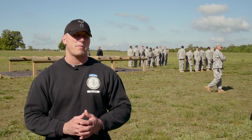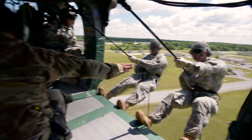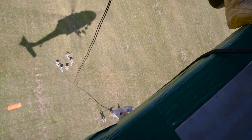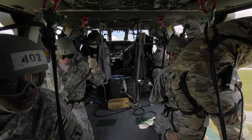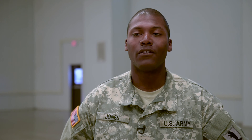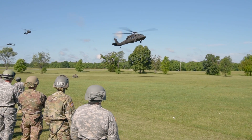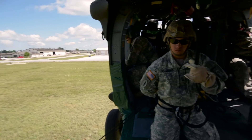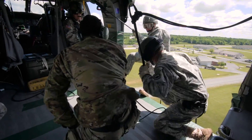Phase three is rappelling operations, where we teach them to rappel off a rappel tower, and then culminate with a 90-foot rappel from an aircraft the day before graduation. It was the first time I've ever been in a helicopter — rappelling out of one on my first time was definitely nerve-wracking, but as soon as I saw them fly in, nothing but excitement. I've never been in a Black Hawk before. Once you get up there, you're like, 'Oh man, this is so awesome,' and then they say, 'All right, time to get out.'